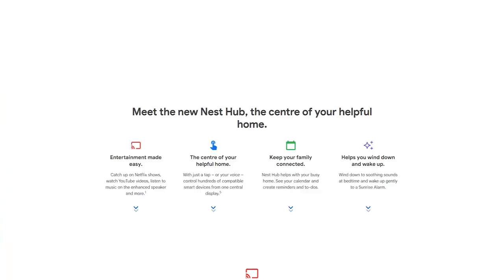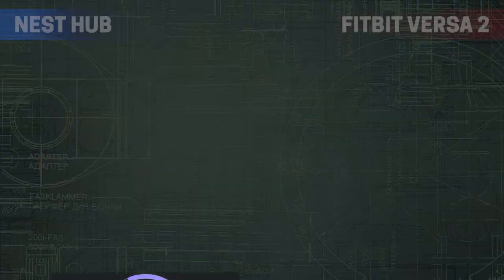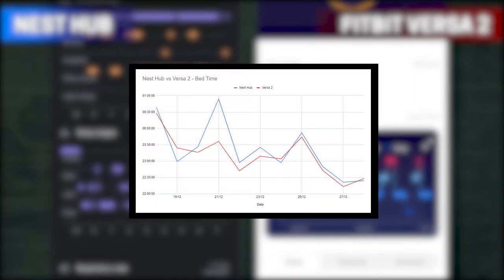It should be noted that sleep tracking will eventually become a subscription feature, likely bundled with Fitbit Premium, but it is listed as free until the end of 2022. I gave this a whirl for 10 days alongside my Fitbit to compare, and it was actually more accurate than I expected for something not constantly checking my pulse. Over the 10 days, sleep stages and sleep start times were often quite similar, frequently being within 15 minutes of each other, but there was one outlier of nearly 80 minutes.